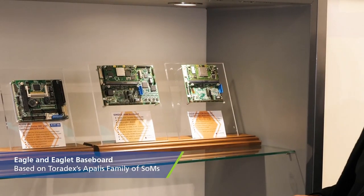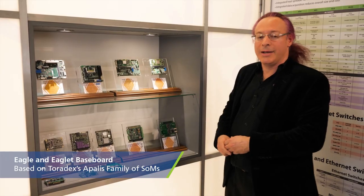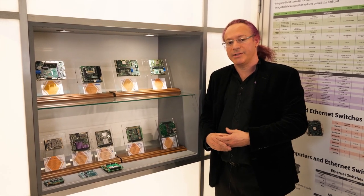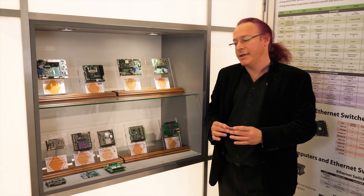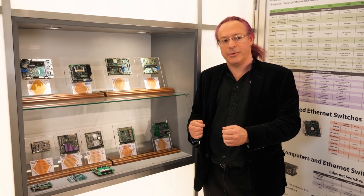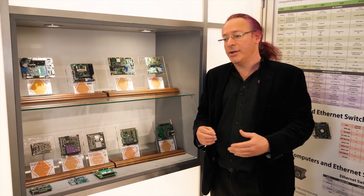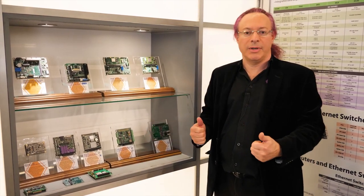What we do with Toradex is we have this line of products called Eagle and Eaglet. Eagle is the full size board, Eaglet is a small size board. These are based on the Toradex Apollos line of COMs. The nice thing about the Toradex Apollos line is that they have full-featured performance in a very small form factor, very competitive pricing, and they have several different processors with different levels of performance. So a customer can design a product using a single platform and then over time upgrade to higher performance, giving their product additional longevity. It also allows us to get more bang for the buck because we can design one product and get several products out of it.